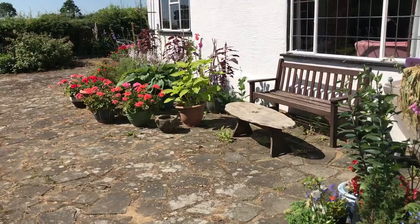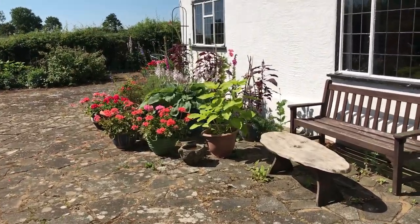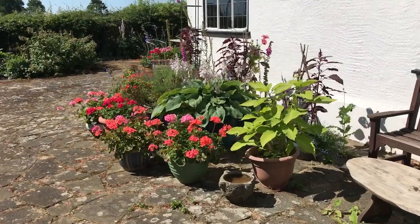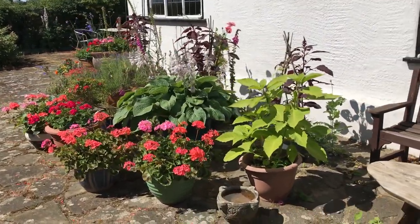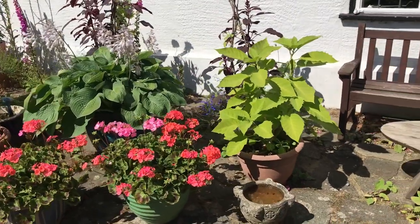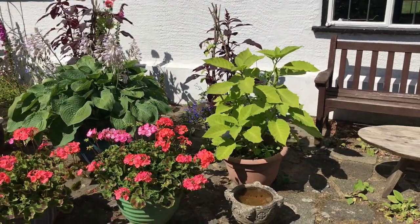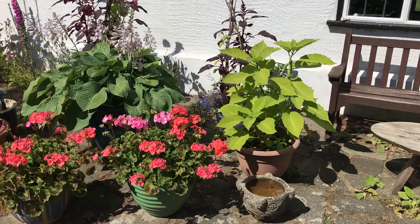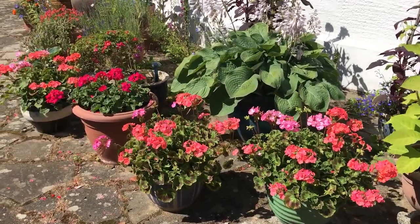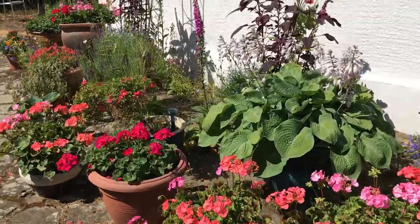This little courtyard area we often sit in, so we like to keep lots of flowers around it. It's quite traditional. There's a wonderfully poisonous datura there with its lime green leaves, but it has fantastic trumpet flowers a bit later. And of course geraniums, which are always good doers.